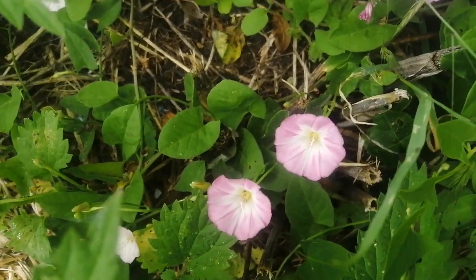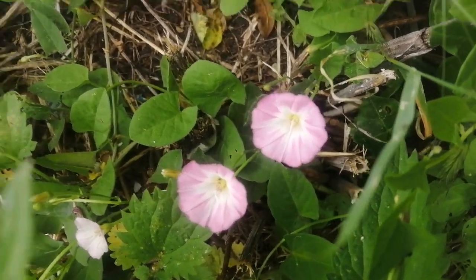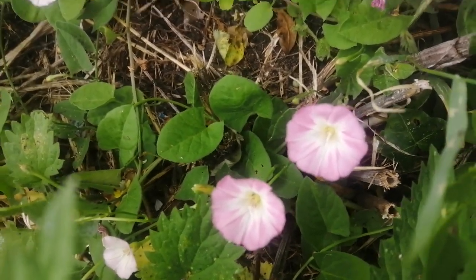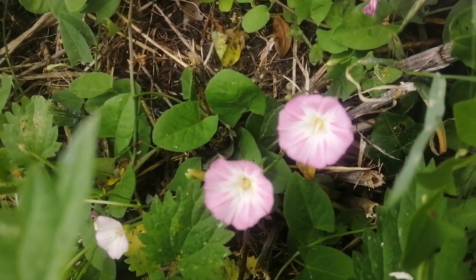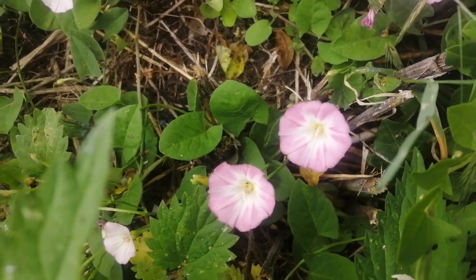These bindweed flowers are very nice, attractive to pollinators, sweetly scented. And this is what's known as field bindweed. The flowers may be white or pink, and quite often both on the same plant. They're really common, particularly around the edges of fields and spreading into fields.